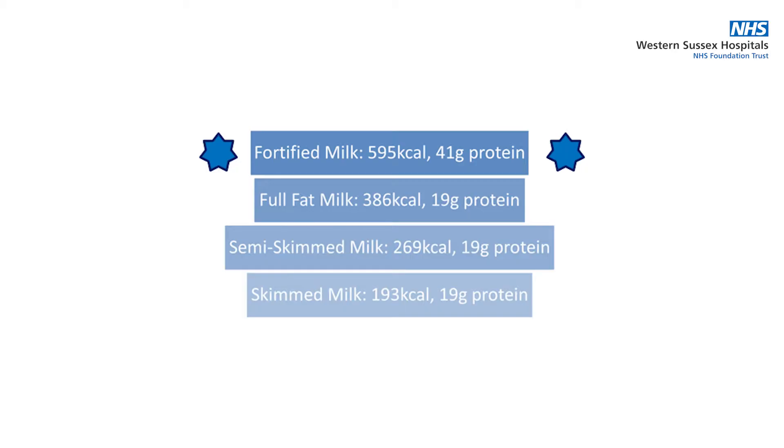To start with, let's take a look at fortified milk. Fortified milk is high in energy and protein and is an easy and cost effective way of adding extra nutrition into your diet. One pint of fortified milk provides 595 calories and 41 grams of protein.